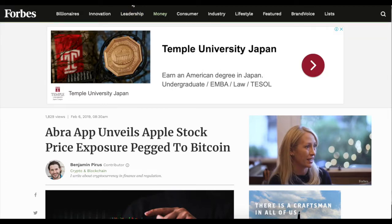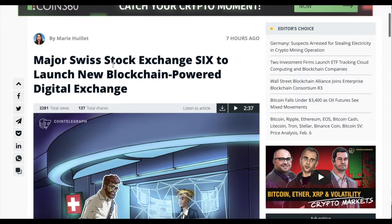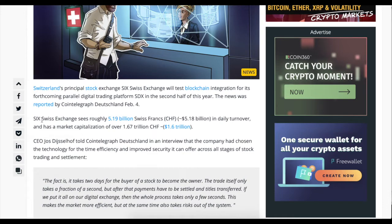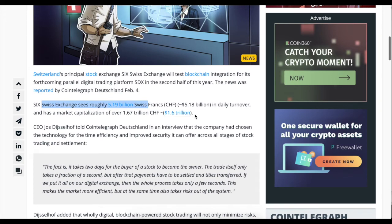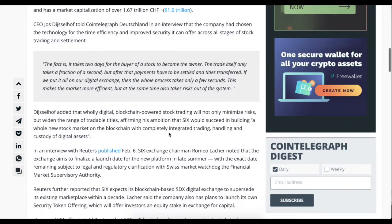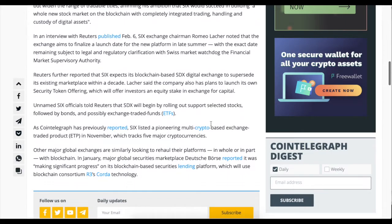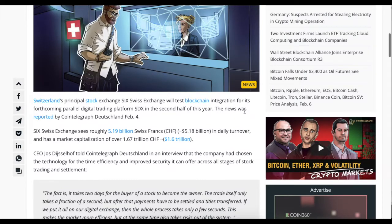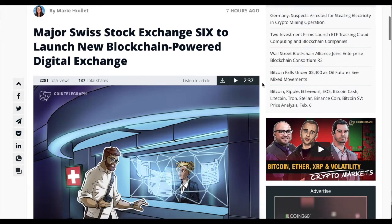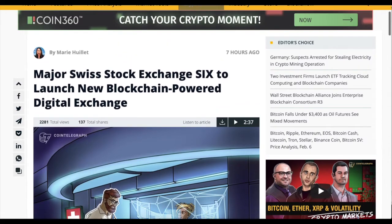Despite not being exactly what we'd want with full tokenization, it's still a very nice development - so if somebody says crypto is dead, you can see that it's not. In other news, the major Swiss stock exchange SIX is set to launch a new blockchain-powered digital exchange. That exchange currently has roughly $5.2 billion in daily turnover and a market capitalization of over $1.6 trillion, so if they bring their client base into this digital trading field, we may have that important liquidity factor which is so needed right now.